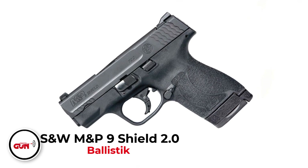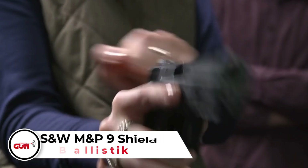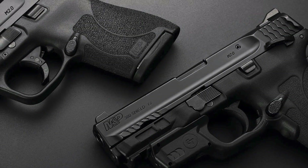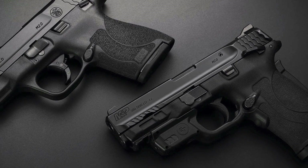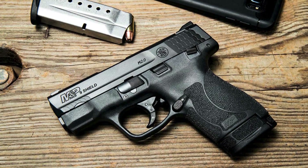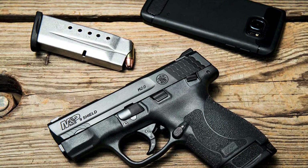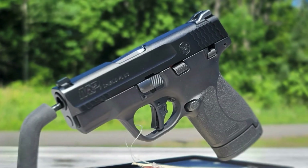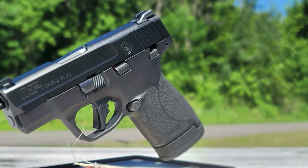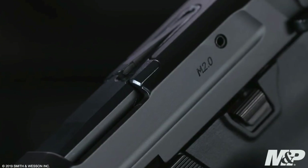Number 3: Smith & Wesson M&P9 Shield M2.0. This is a micro-compact containing the best features of full-sized M&P handguns. It is one of the easiest top pistols to operate. You can have this easy-to-conceal, simple-to-operate, and reliable handgun for $505. This pistol has an aggressive polymer grip texture that makes the gun more controllable. When pulled, the trigger is crisp and light, and you can hear the trigger reset. You can carry this gun easily all day as it is lightweight and thin. The slide is stainless steel with an armor night finish for durability and corrosion resistance.